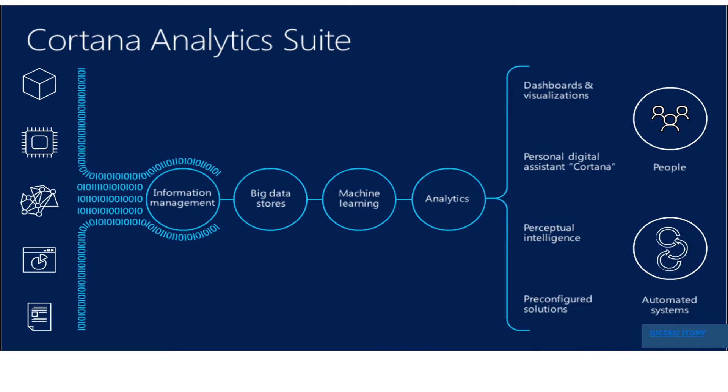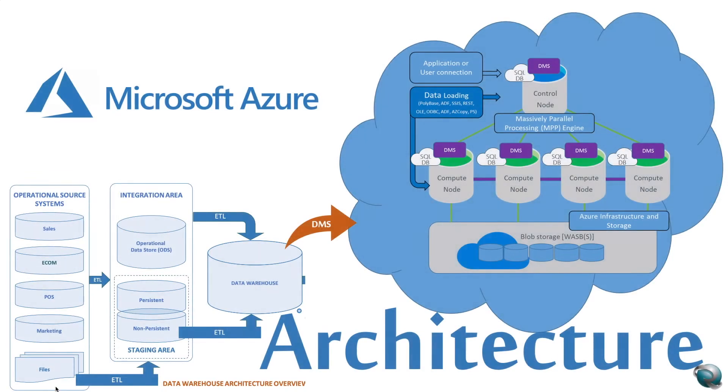Hope you enjoyed that video. Let's continue with our session. This is the reference architecture for how we can lift and shift the current traditional data warehouse environment into Microsoft Azure. What you see on the right-hand side is the Microsoft cloud ecosystem: SQL Data Warehouse, currently called the Dedicated SQL Pool, which is part of the Synapse SQL architectural components.